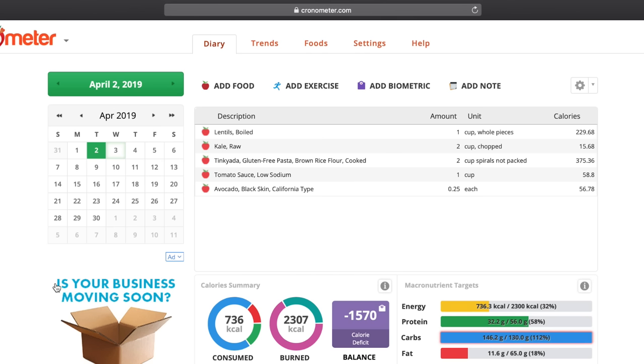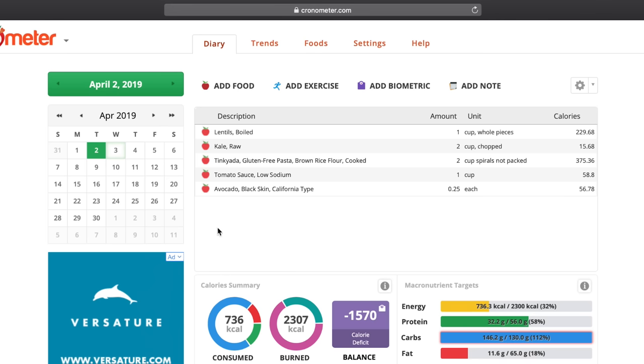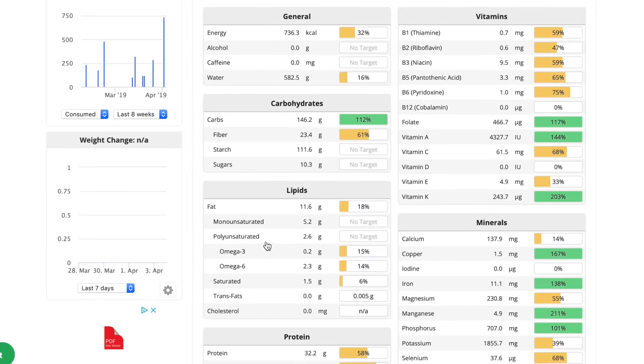I just added some avocado to up the healthy fats a little bit, and it's looking pretty good. This is definitely going to be a good dinner. In that meal we have one cup of cooked lentils, two cups of chopped kale, two cups of spiralized brown rice pasta, one cup of tomato sauce, and a quarter of an avocado. This meal comes out to 736 calories — 72% from carbs, 13% from fats, and 15% from protein.